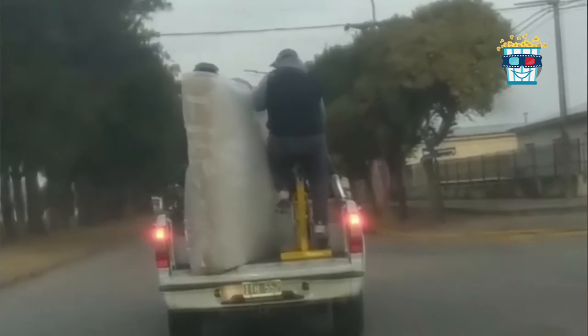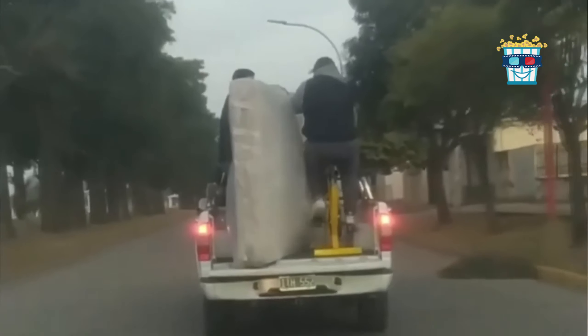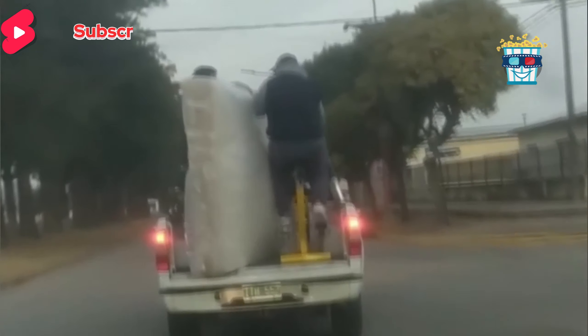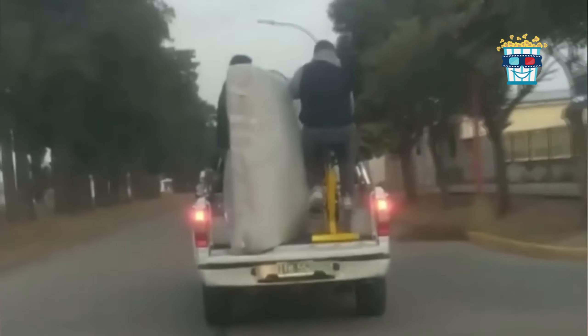Watch this guy who couldn't wait to ride his gym bike, so he's pedalling away on the trailer of his dad's pickup while his dad drives them home. Who knew fitness fanatics took road biking so literally?